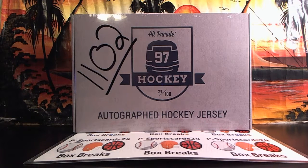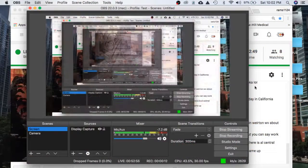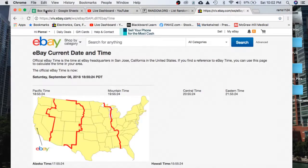Autograph hockey jersey — box twenty-three out of a hundred. First thing we're going to do is refresh the date and time. According to eBay, it is Saturday, September 8th, 2018. It's 10:02 PM Eastern time and 7:02 PM Pacific time.